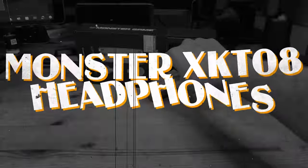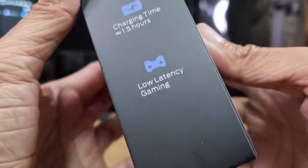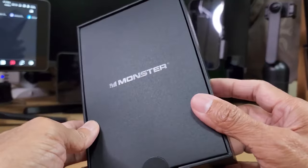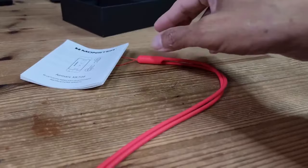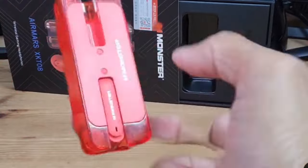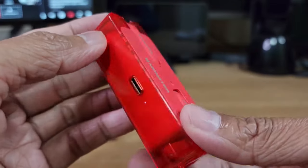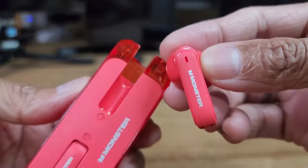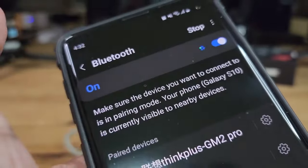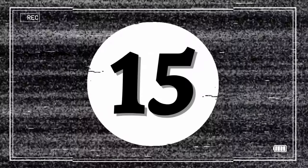Number fourteen: the Monster XKT08 headphones. If you are in the market for over-ear headphones, look no further. These sleek headphones boast larger 13-millimeter drivers for enhanced sound quality and immersion, making them ideal for discerning listeners who demand nothing but the best. With a stylish case for added protection and convenience, they are the perfect blend of style and substance, ensuring you can enjoy your favorite music wherever life takes you.